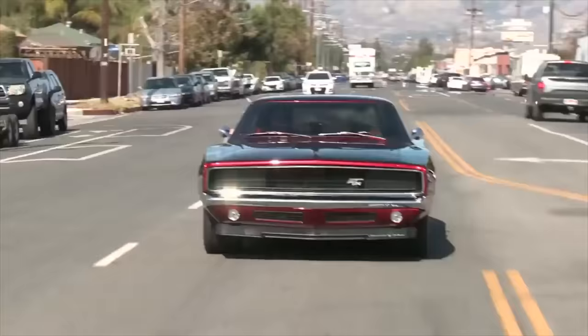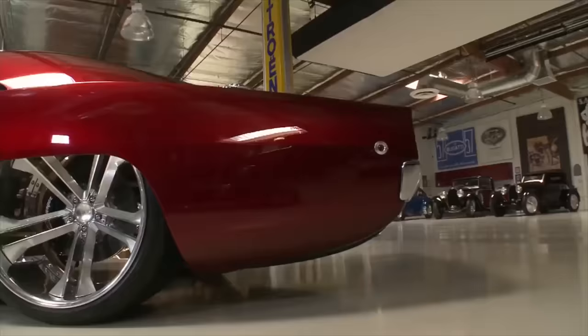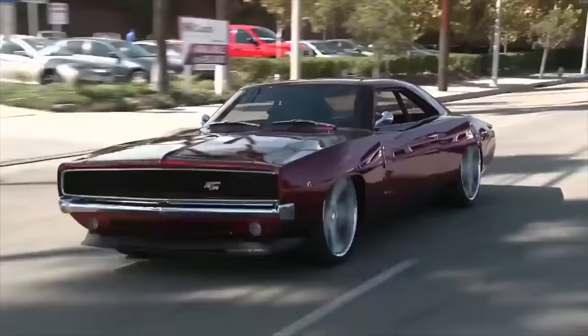I saw it at SEMA when I first met you, then you guys came to my shop before going to shoot at Jay Leno's. I'll never forget that — it was so fun to have this car in my shop. It was also the first time they really drove it, when Jay drove it out in Burbank.